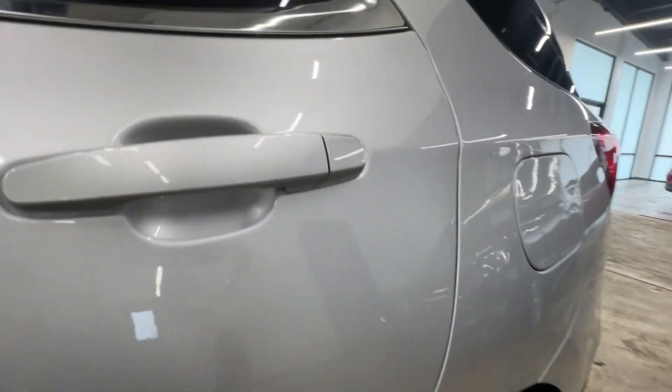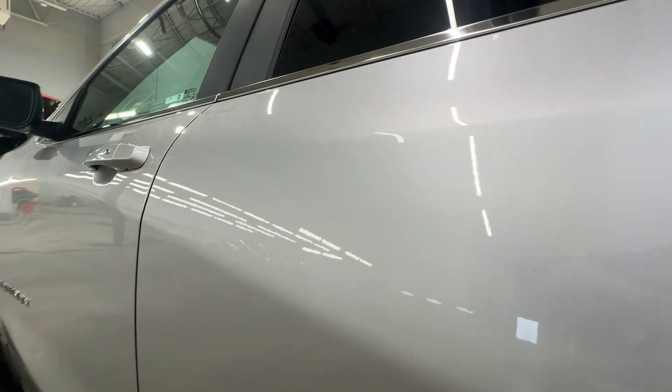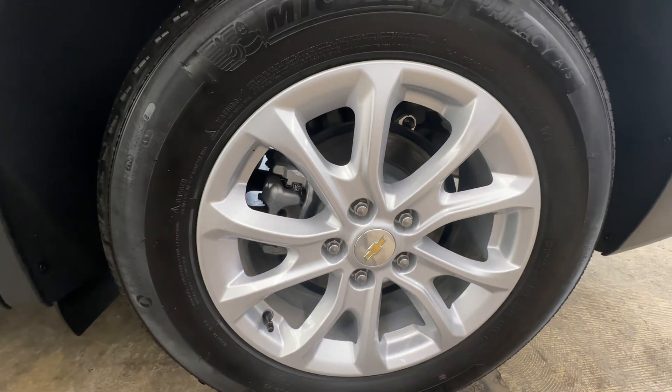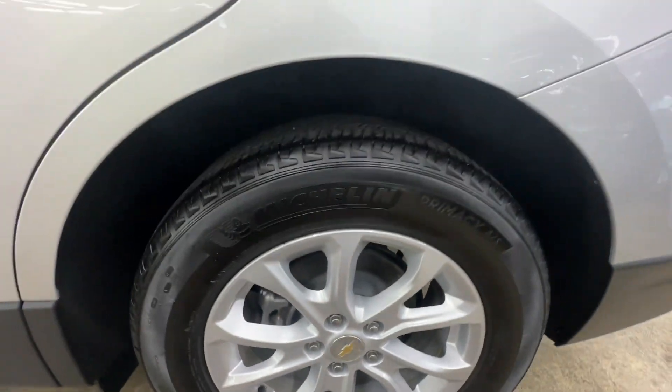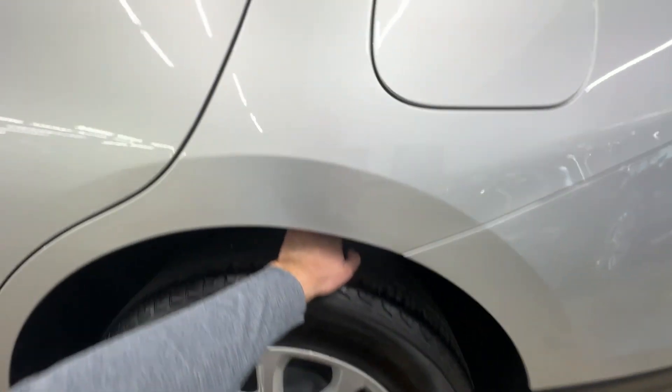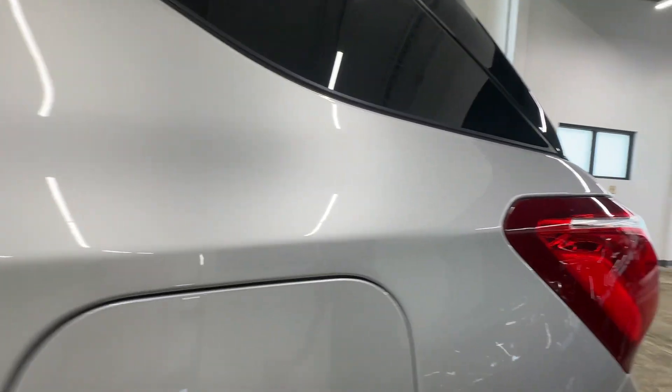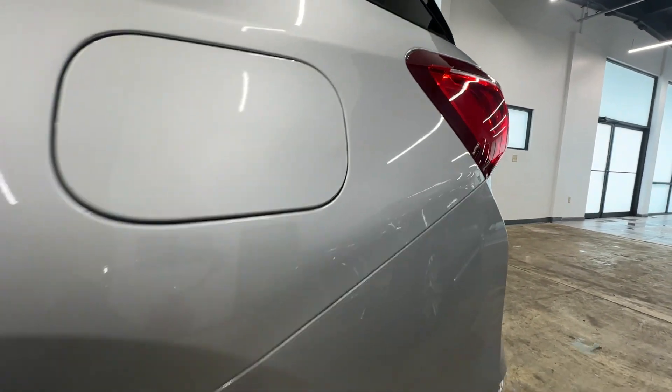Everything's very nice on the front door. Taking a look at the rear door — the left rear wheel seems to match the front, no curb rash or anything on there. Tread depth on the tires is exactly what you would expect for 9,000 miles.